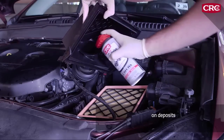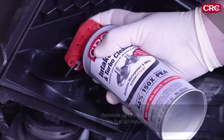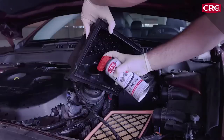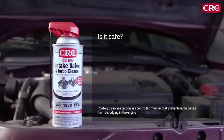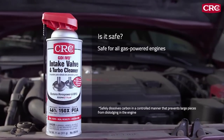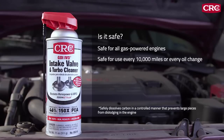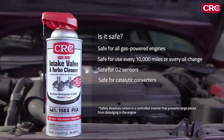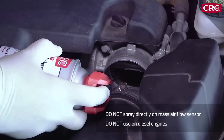A single application removes up to 46% of carbon deposits in the first 60 minutes. CRC GDI Valve and Turbo Cleaner is safe and effective for all gas-powered engines, including turbocharged and supercharged engines. It's safe to use every 10,000 miles or at every oil change, and safe for O2 sensors and catalytic converters. However, it should not be sprayed directly on a mass airflow sensor and should not be used in diesel engines.